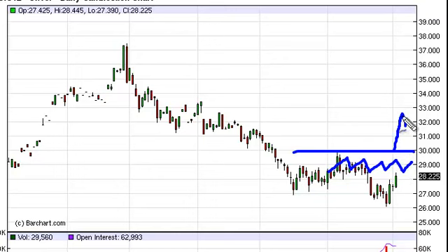A daily close above 30 of course would have us buying, but we think that we may be quite a ways from that. That would have to be based upon some type of central bank easing or something to that effect. So currently we wait between here and 30 for some type of weak candle to sell, or a daily close above 30 to get involved to the long side.